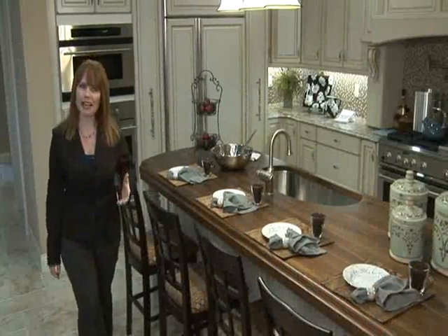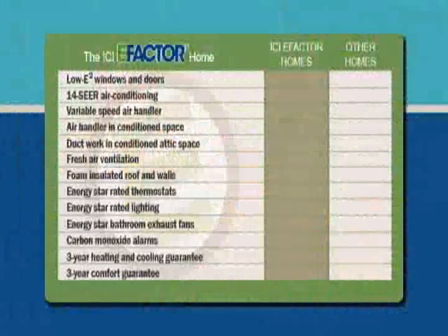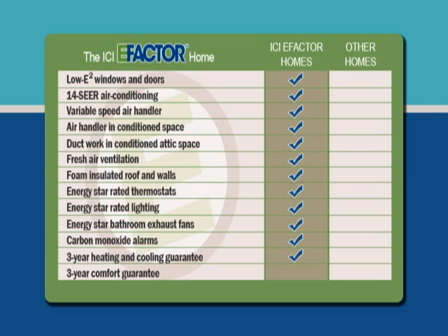So, why buy an E-Factor home? Let's go through the list one more time: Low-E squared windows, 14 SEER air conditioning, variable speed air handler, air handler in conditioned space, ductwork in conditioned attic space, fresh air ventilation, foam insulated roof and walls, ENERGY STAR rated thermostats, ENERGY STAR rated lighting, ENERGY STAR bathroom exhaust fans, carbon monoxide alarms, three-year heating and cooling guarantee, and a three-year comfort guarantee.